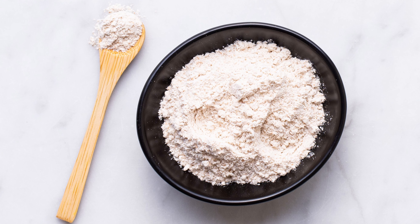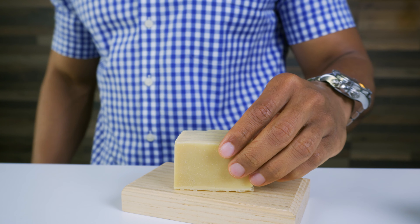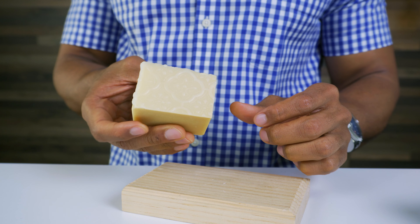Diatomaceous Earth, a natural detoxifier, provides microdermabrasion. This mineral-rich ingredient boosts collagen to prevent wrinkles, promoting healthy skin.